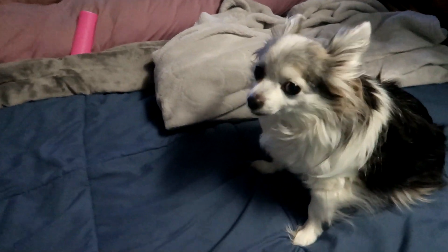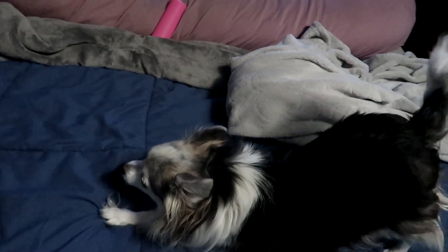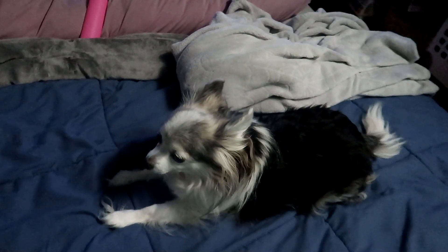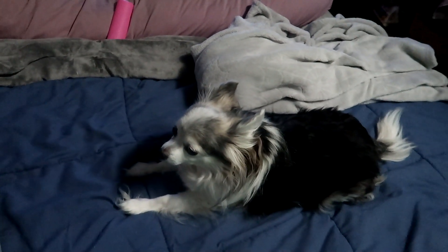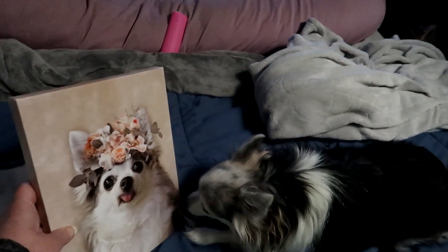All right Lucy, we were contacted by the company Furry Royal and they wanted to do a portrait of you. I sent them a photograph and it arrived — and guess what, here it is!